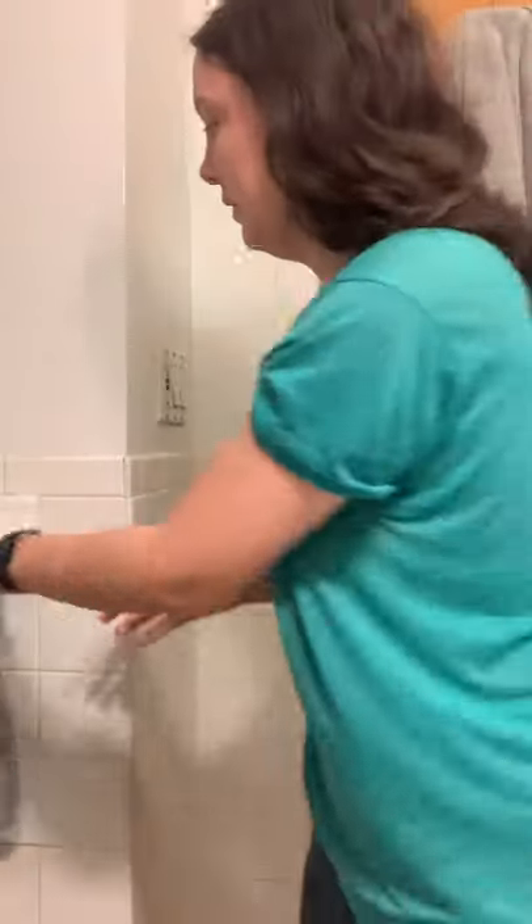So then I rub it all on. This is how I wash my face twice a day — just rub it on there, get some warm water going in the sink, and then I just rinse it off. And I use this hand towel to dry my face.